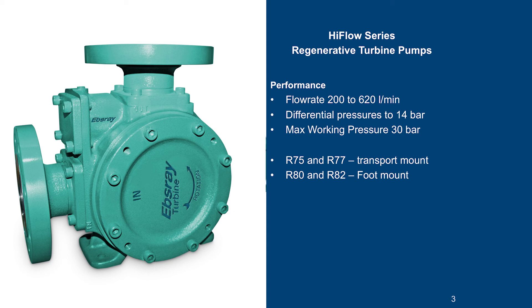Flow rates are from 200 to 620 litres a minute and differential pressures are up to 14 bar. Maximum working pressure is 30 bar and all pumps are tested to 70 bar or 1000 psi before leaving our factory.